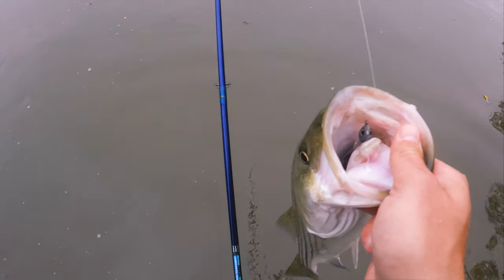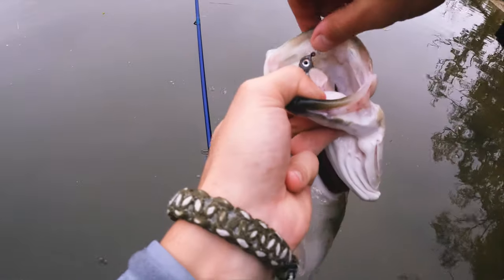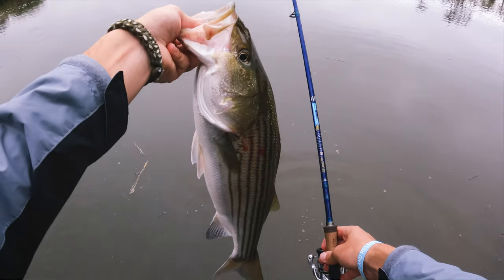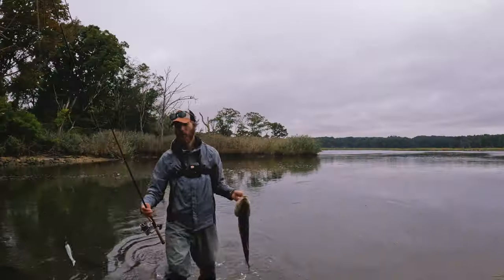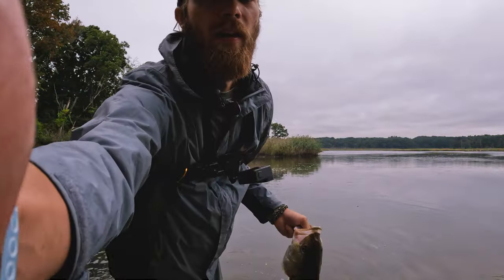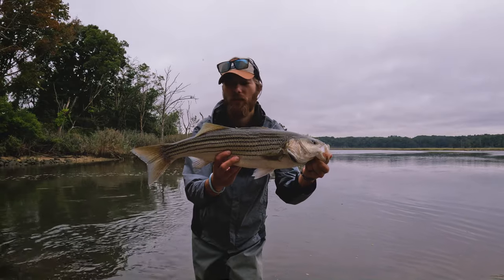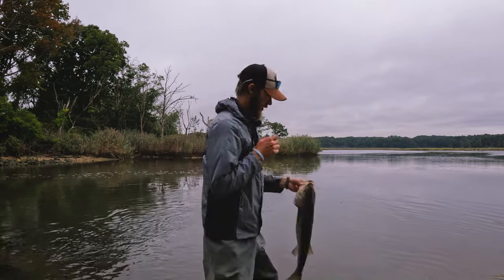Did he want that or what? Look at that fish — St. Croix Legend Tournament Inshore. What a fish indeed. Not expecting that. Solid little schooly striper on a nice little 3.8 inch Skytech. What a fish.